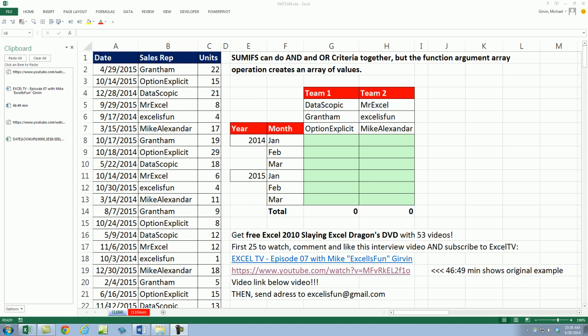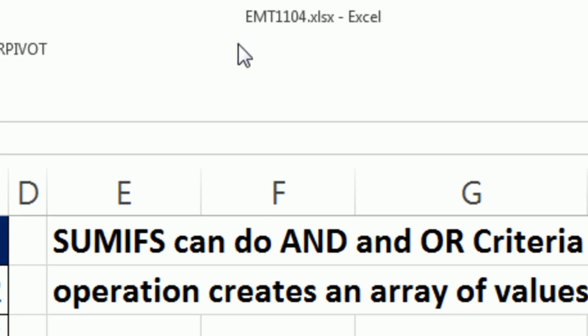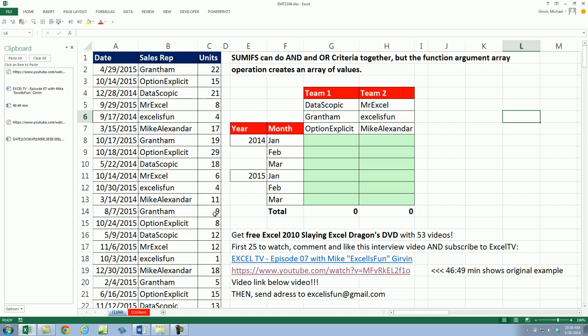Welcome to Excel Magic Trick number 1104. If you want to download this workbook and follow along, click on the link below the video.